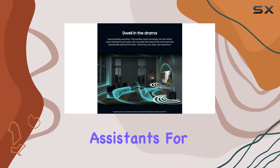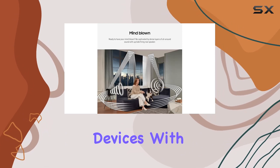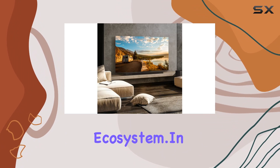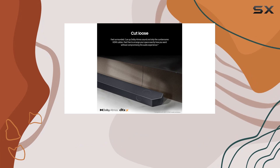The Samsung HWQ 990C comes equipped with built-in voice assistance for hands-free navigation and control of your smart devices. With AirPlay 2, Bixby, and Alexa built-in, it seamlessly integrates into your smart home ecosystem.